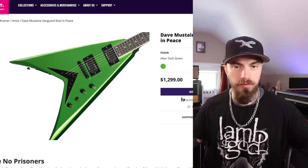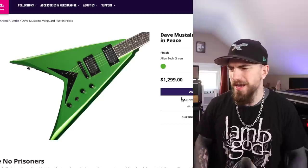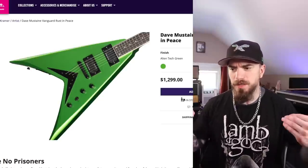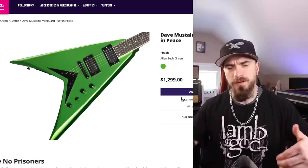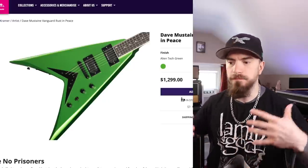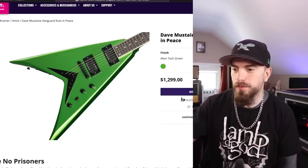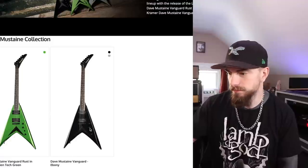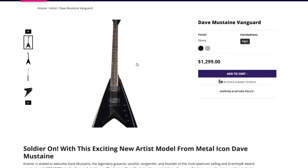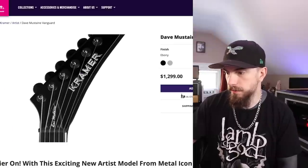I'm not a huge Megadeth or Dave Mustaine fan — I'm like a greatest hits type of fan. I know all the classics, but regardless, I know there's a lot of dedicated guitar players out there that are really fond of Dave's guitar playing and his gear. What an affordable alternative to the Gibson — soldier on with this exciting new artist model for metal icon Dave Mustaine. Heck yeah, I'm stoked.